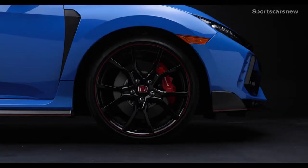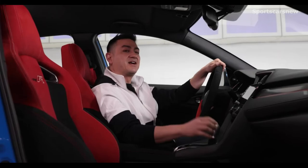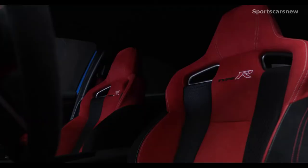Under the back bumper is the Type R's triple stacked center exhaust, all sitting on black 20-inch rims with enough space in the design up front to see every tuner's favorite red Brembo brake calipers.